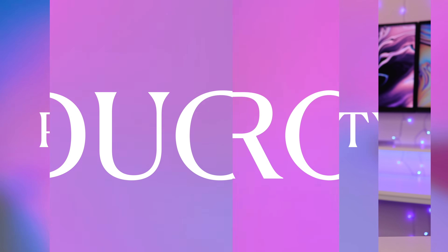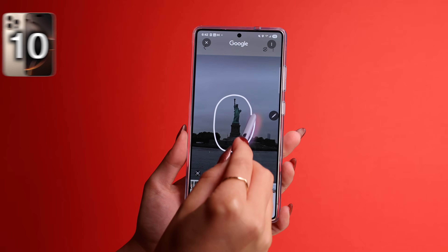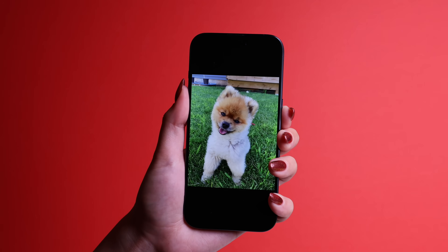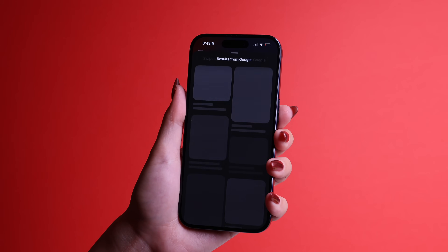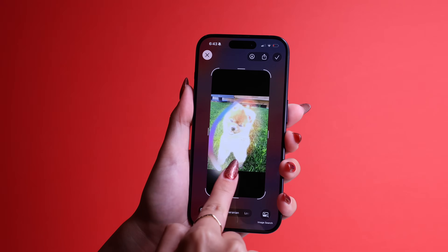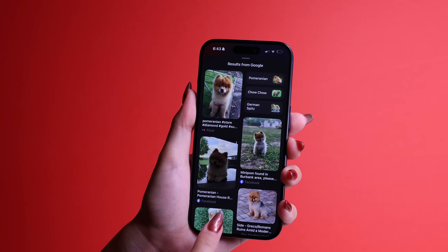Here's a super handy new productivity trick. You know how you can circle to search on a Samsung phone? Well, Apple now has it too. Just take a screenshot of anything you want to learn about — maybe a cool shoe, a recipe, or a dog breed you don't recognize. Then tap on the image search button, or you can literally draw around the object, and swipe up to see the search results.